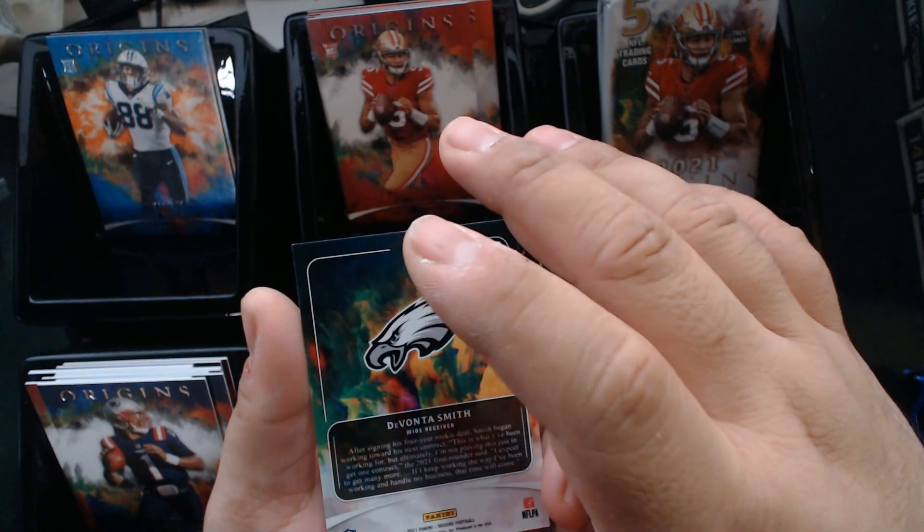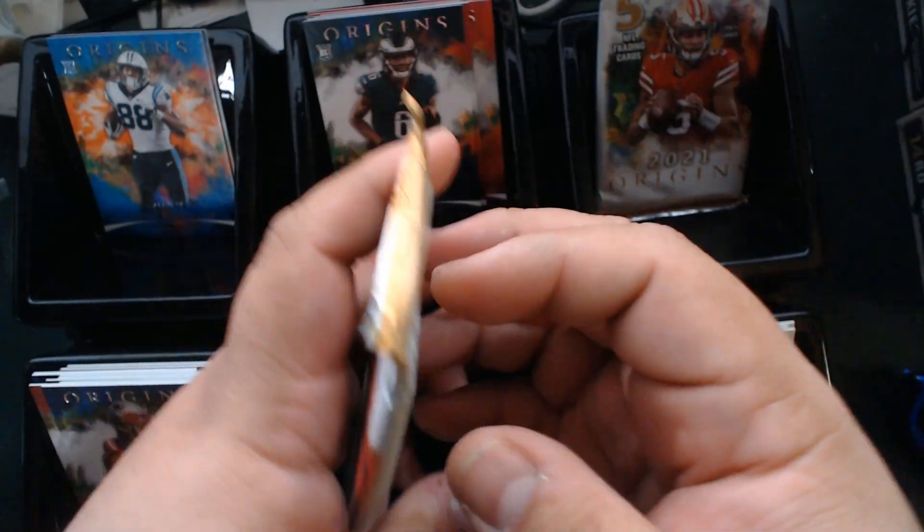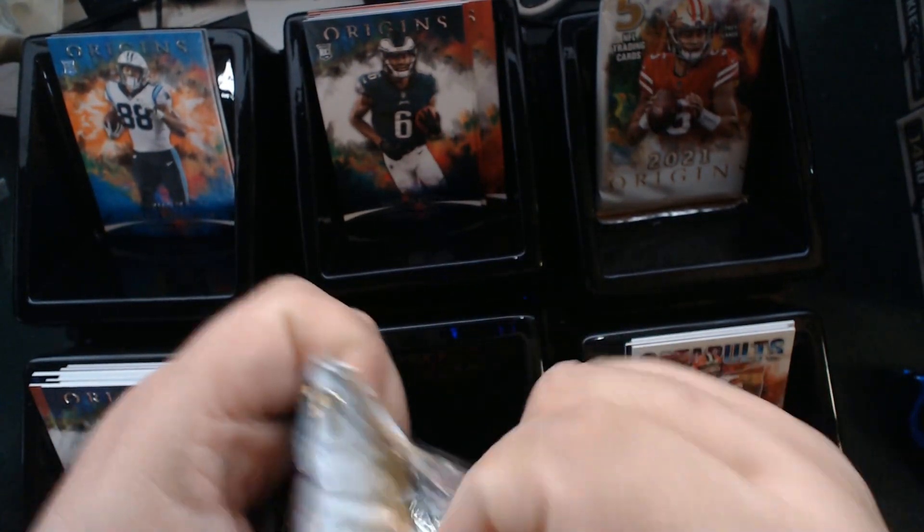We pull another Trey Lance, and I believe this is an alternate short print of DeVonta Smith. Really good — he's done great this year. Definitely glad I got a lot of his cards early on.